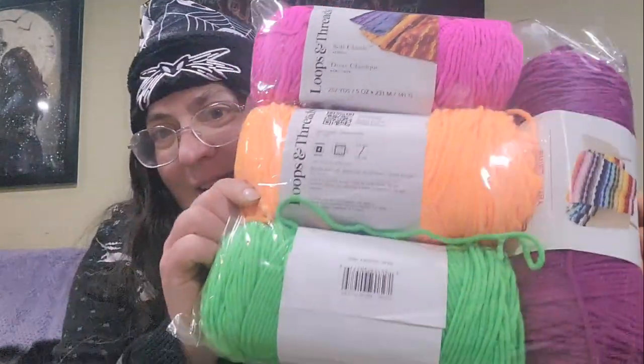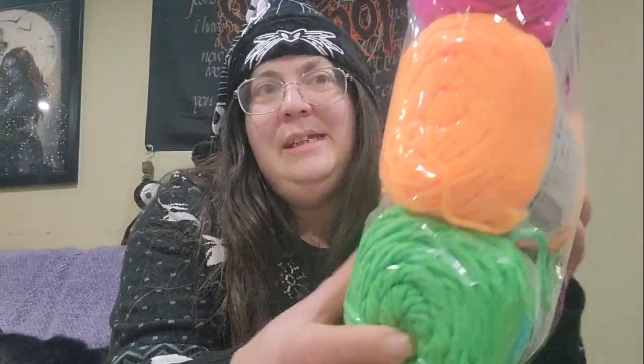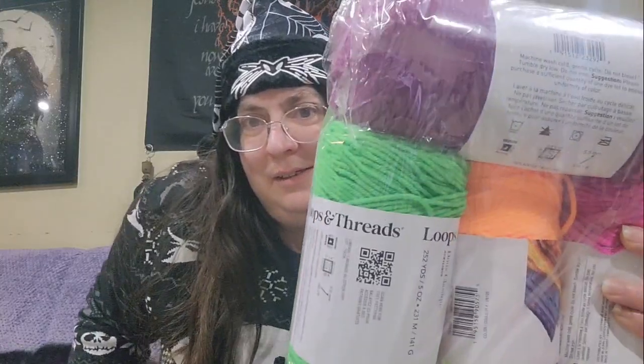Oh, she gave me neon yarn! Neon yarn! This is awesome because I ordered the neon green from Herschners and it was out of stock, so I did not get it. So we've got neon orange, neon green, neon pink. And I have some of this color already — I think I used it for Nene's little monster. I'm not going to take it out of the bag because I've got so much yarn floating around. Yay, neon yarn — I'm so happy!